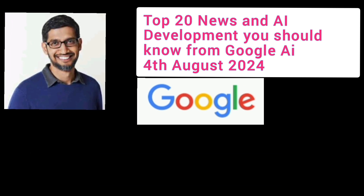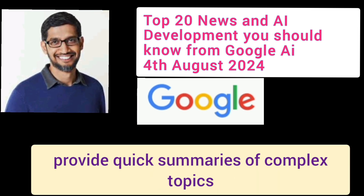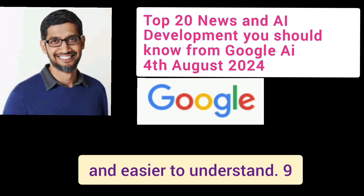Number 2: AI Overviews in Search. Google Search now includes AI Overviews to provide quick summaries of complex topics, making information more accessible and easier to understand.